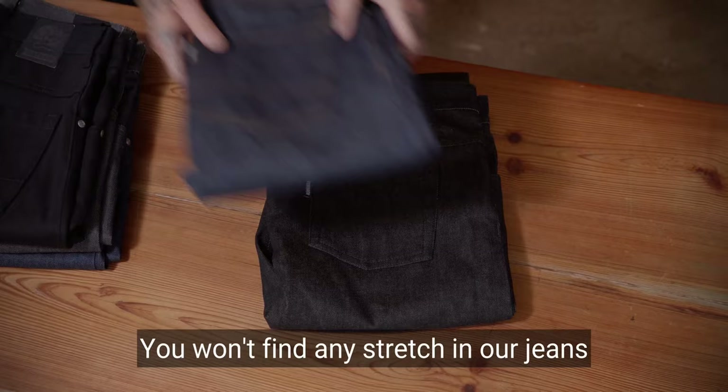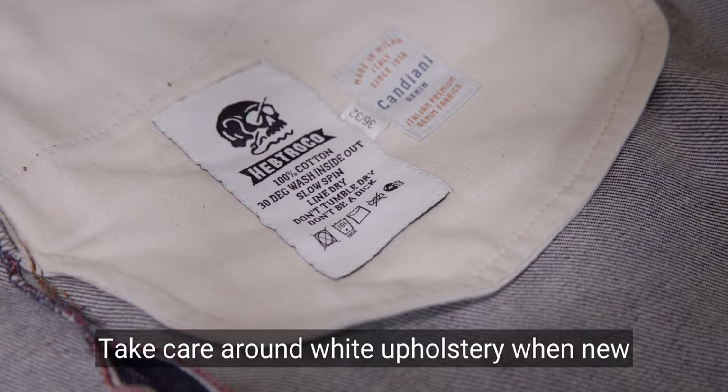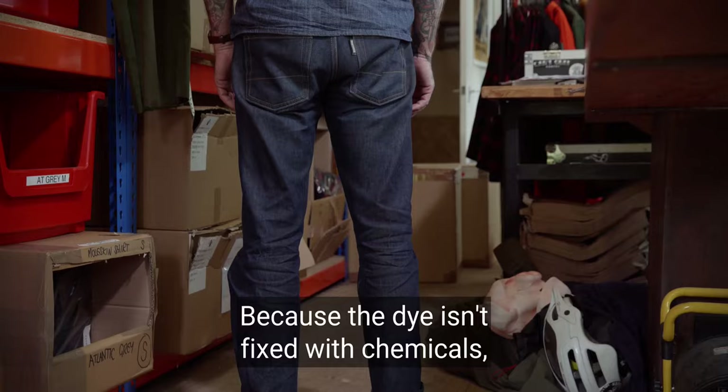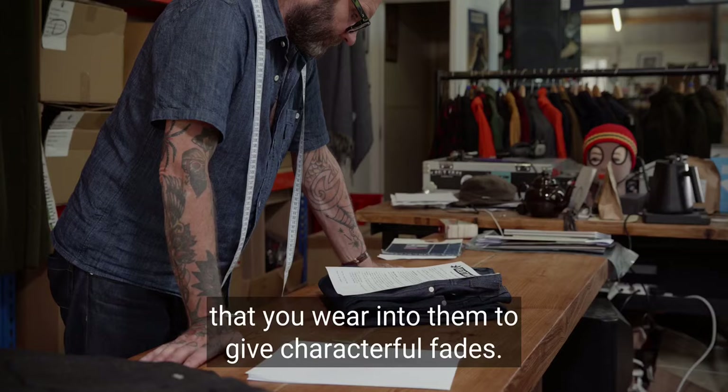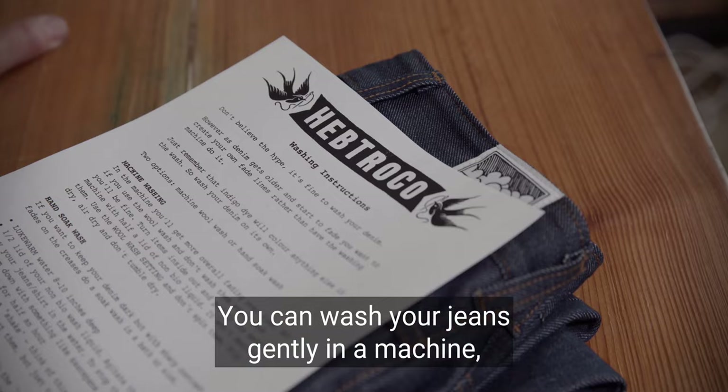You won't find any stretch in our jeans because this just makes them weak and prone to an early death from wear or rips. Take care around white upholstery when new and wash separately from light colours. Because the dye isn't fixed with chemicals, your jeans will fade naturally along the crease lines that you wear into them to give characterful fades.